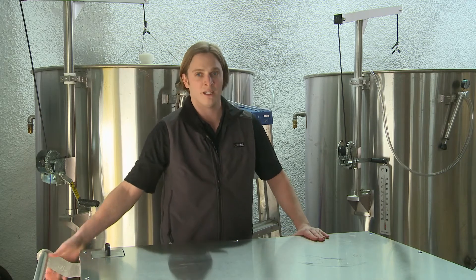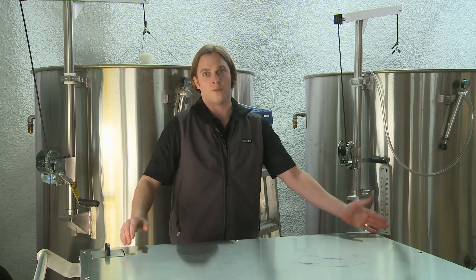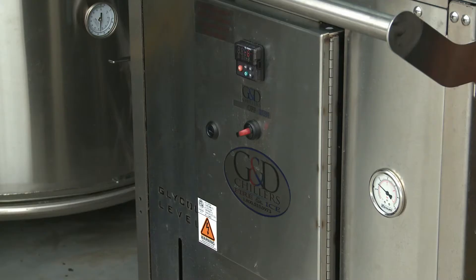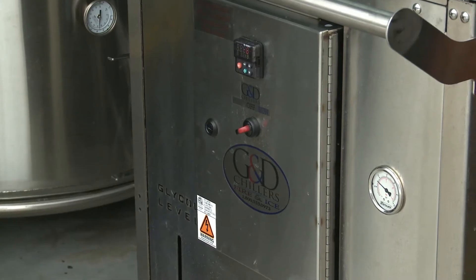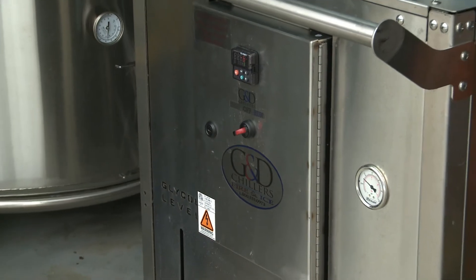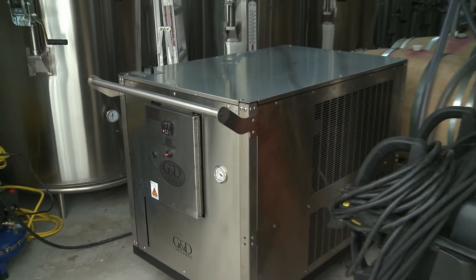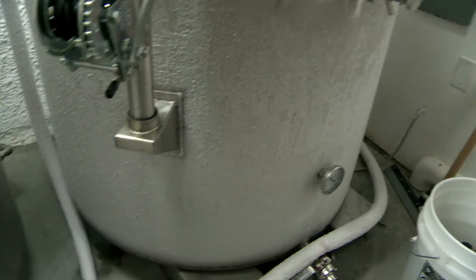Rubber wheels for easy mobility and it's totally self-contained, all in one slick package. This unit is also very maintenance-free — just keeping the air-cooled condenser clean of debris and dust and you're good to go. This Fire and Ice G&D chiller comes with one set of 20-foot hoses; additional hose sets are available up to 40-foot lengths for those longer reaches.